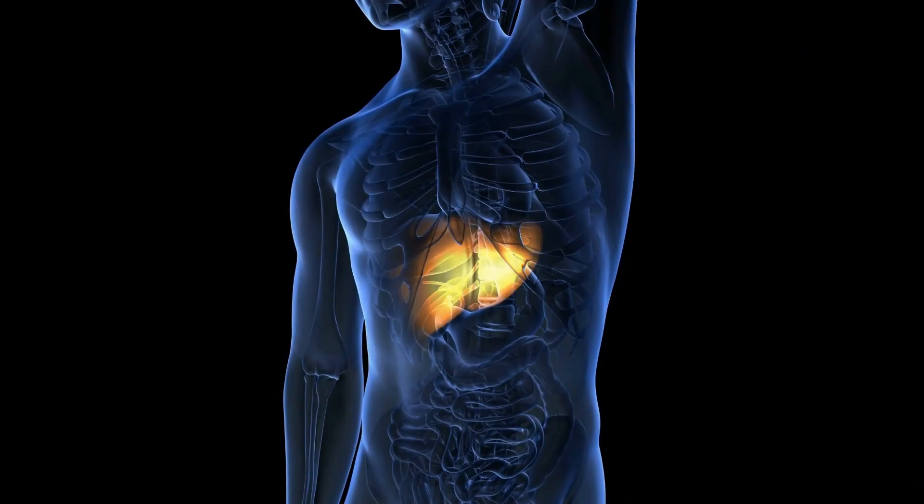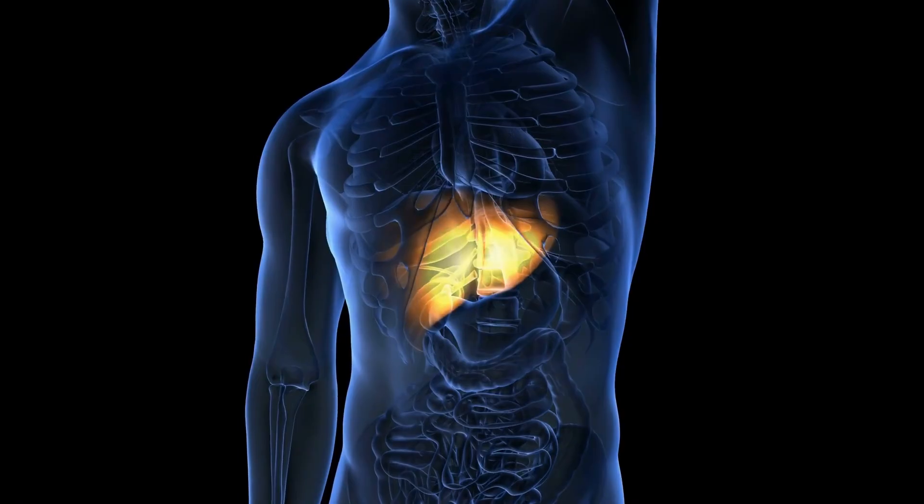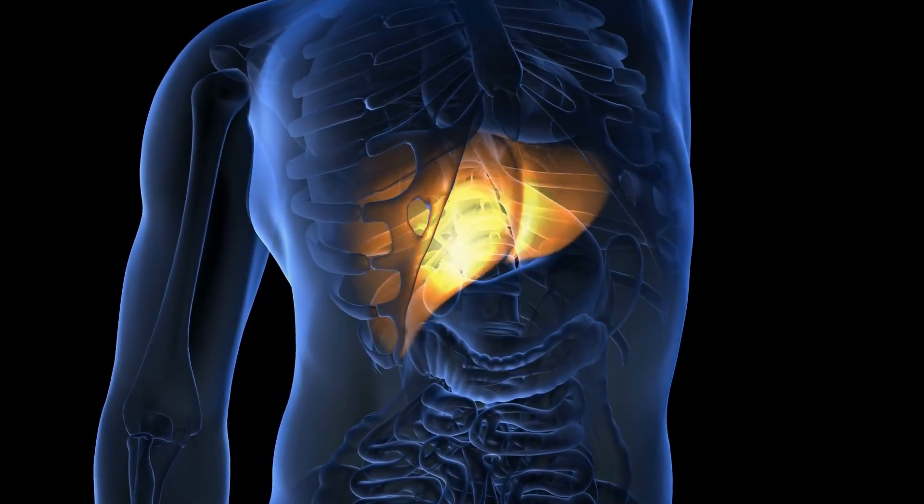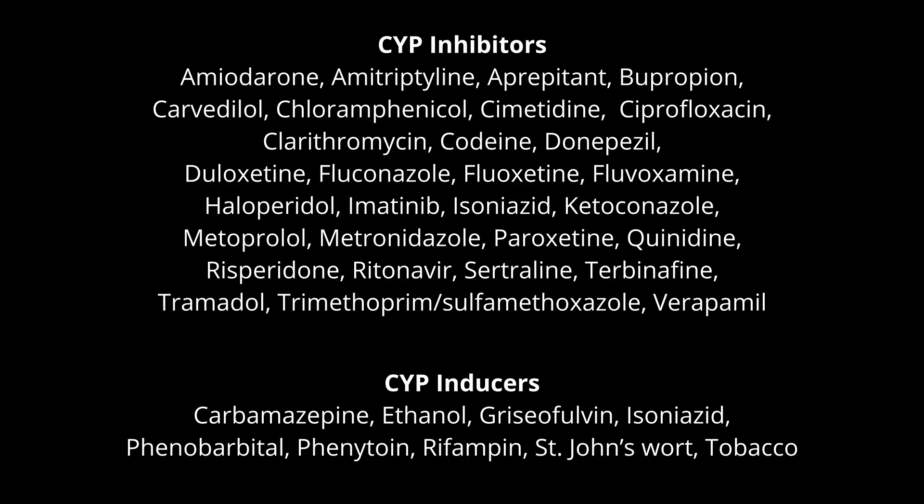Urolithin A is very well tolerated and there have been no significant side effects found, though it may possibly cause some stomach upset. There are no known interactions between urolithin A and other medications, but since it is metabolized by the liver, theoretically some medications can affect its effectiveness. Speak to your pharmacist if you are unsure.